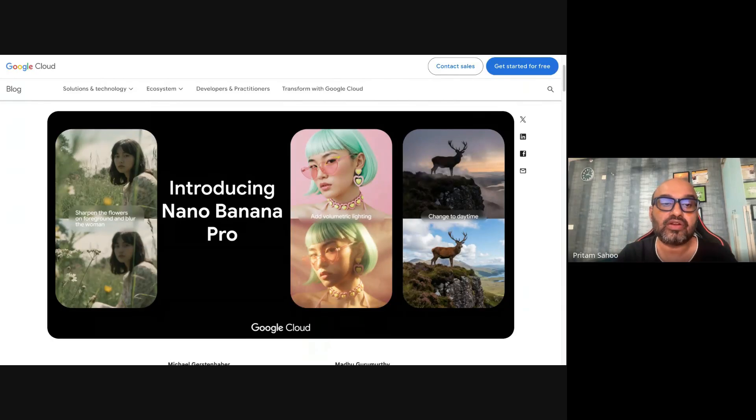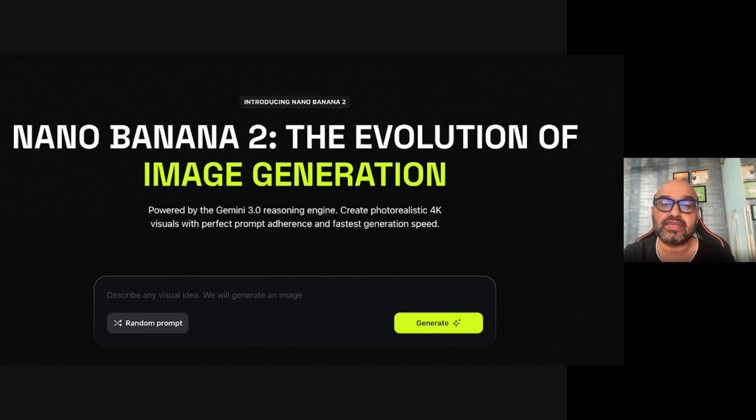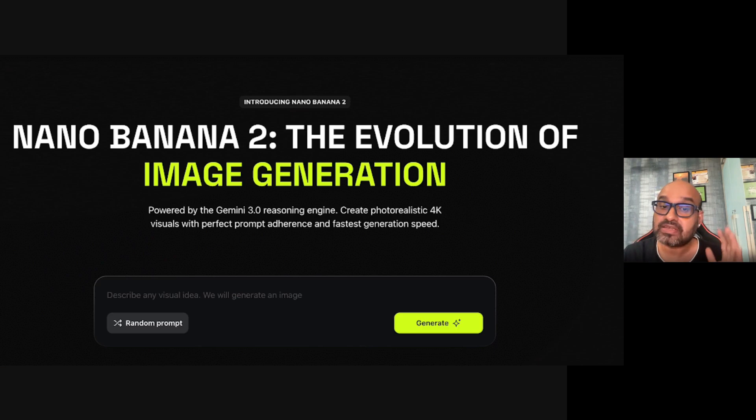What if I told you an AI model just dropped that can generate perfect 4K images, readable text, mathematically correct diagrams, and realistic faces — with layout so precise that designers are calling it Photoshop's nightmare mode? It may sound insane, but this is true.